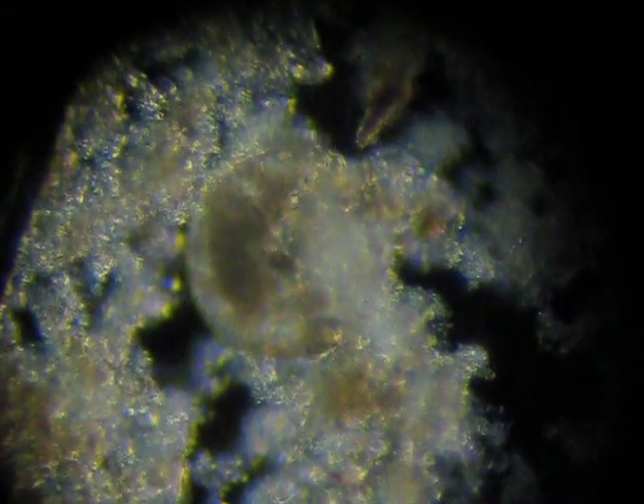That's a water bear! See the arms on it? It's coming out from underneath the sludge — it's got arms. How cool is that? I haven't seen one of those in ages.